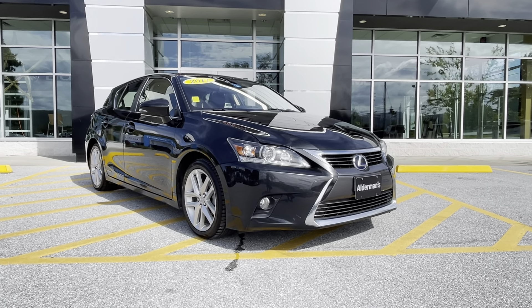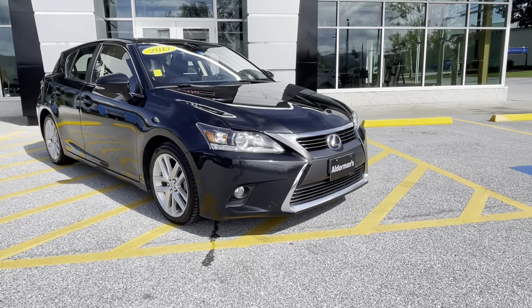Let me take you on a little tour. As you can see, it's a very sporty looking, compact car.